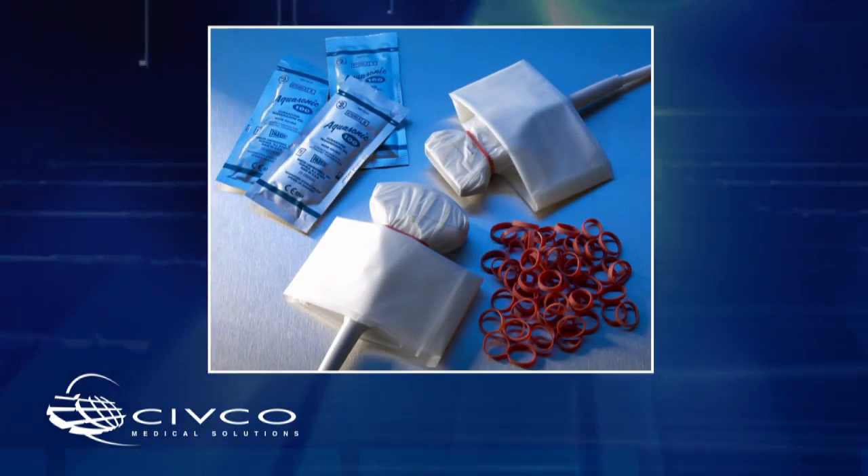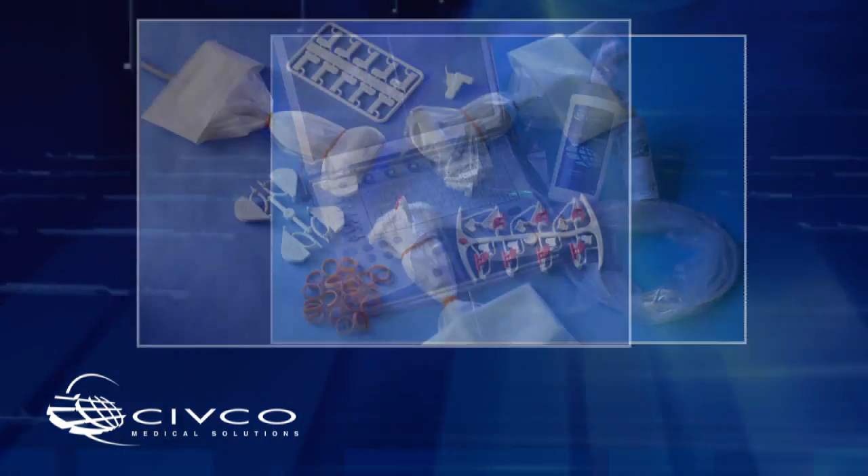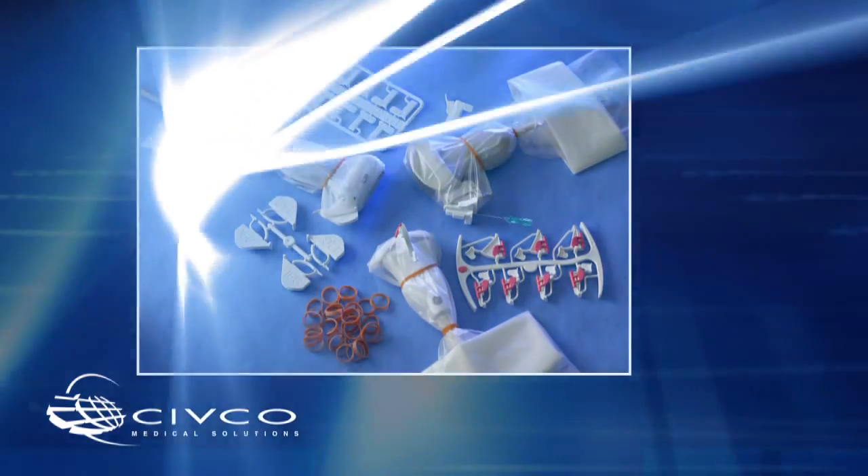CivCo's Vascular Access product line focuses on transducer covers and system drapes for infection prevention, as well as in-plane and out-of-plane solutions for needle guidance.